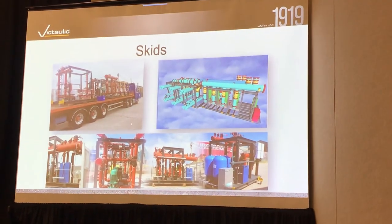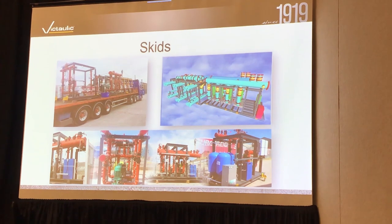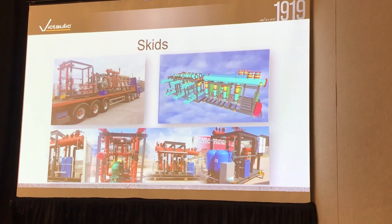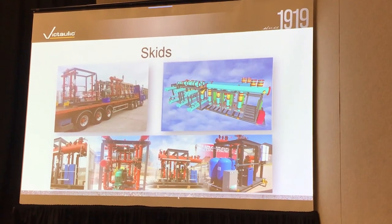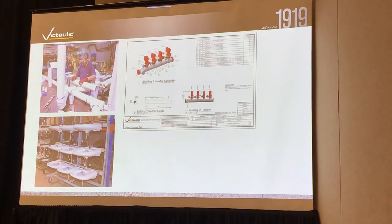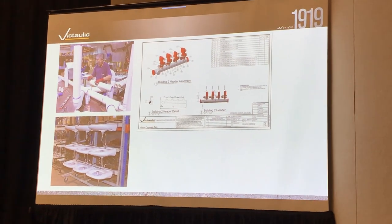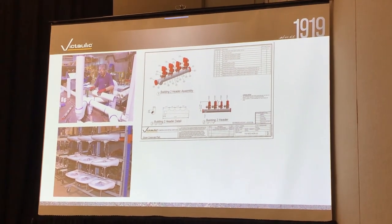Here are some of the projects we've done in that process for our customers — different racks and skids that we've worked on or helped contractors lay out and pre-modularize. This concept has been going on a long time on the plumbing side.